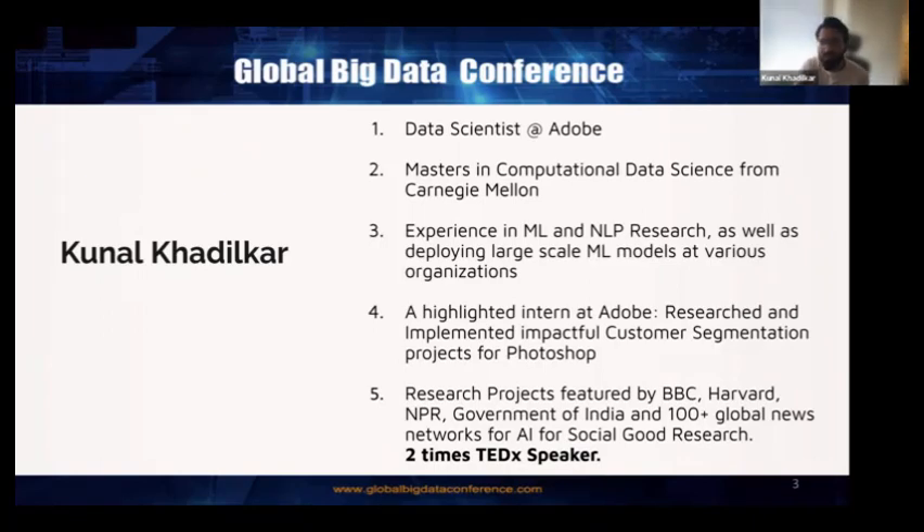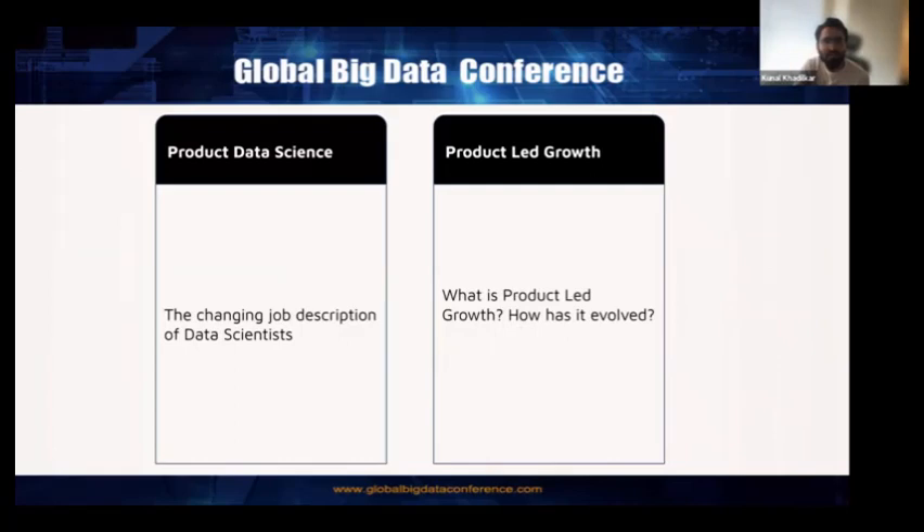I'm going to talk about two main things: product data science and product-led growth. In product data science, I'm mainly interested in talking about how the job description of a data scientist is changing. Data scientist has become a pretty generic and popular term and can refer to almost four to five different roles. This role has changed over time, so I want to spend some time on that before diving into product-led growth — a new concept that has become a buzzword in recent upcoming companies.